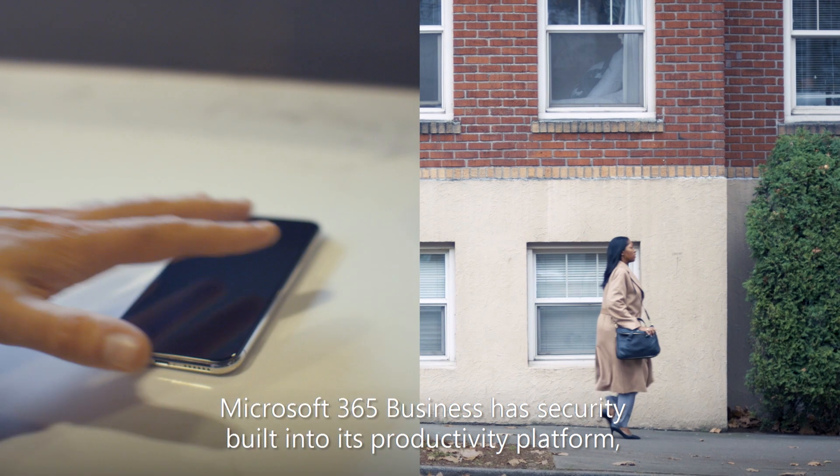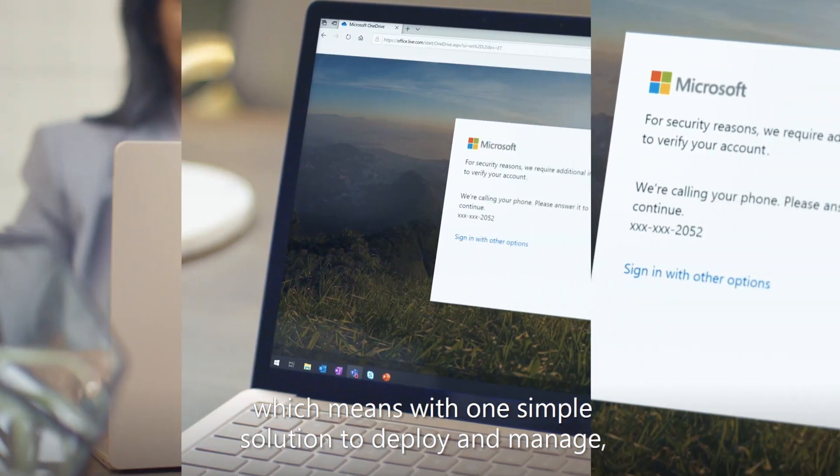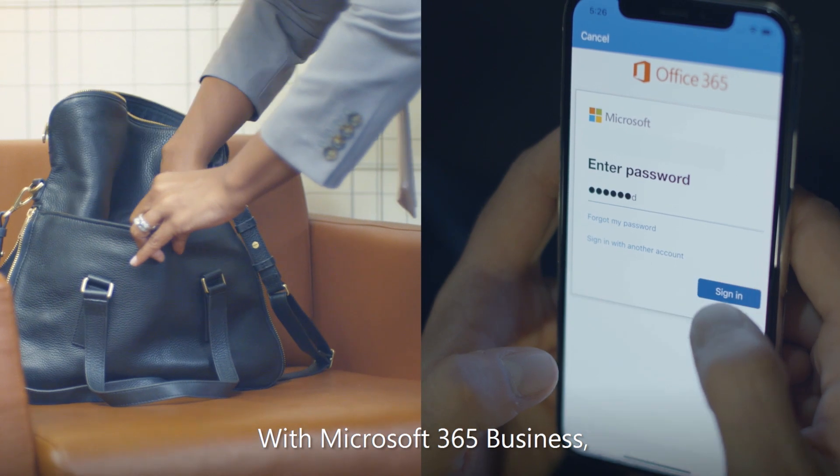Microsoft 365 Business has security built into its productivity platform, which means with one simple solution to deploy and manage, you're protected.